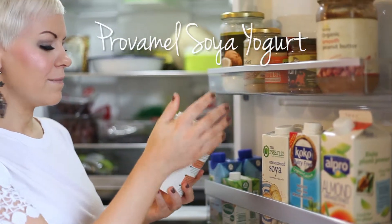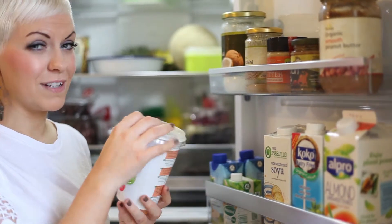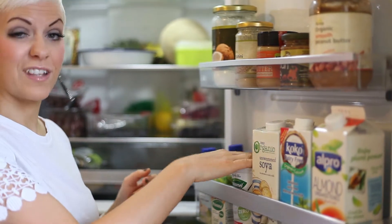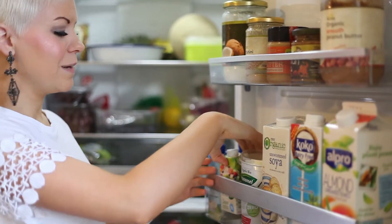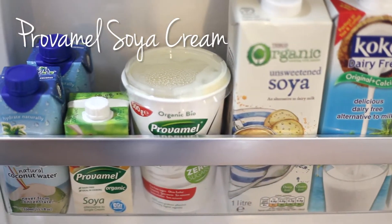I've got some Provamel soy yoghurt — this is my favourite one because it's got no sugar in. They often hide sugar in non-dairy yoghurts, so that's really handy. I often keep some non-dairy cream as well — Provamel soy cream — handy for putting on fruit.